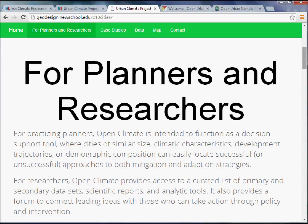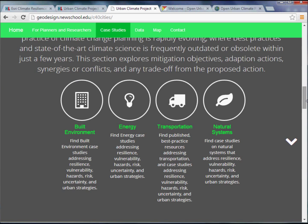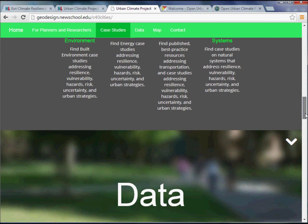For researchers, the idea is that eventually we'll have a much more robust and curated list of primary and secondary data sets, scientific reports, and analytic tools. Scrolling down further — driven by my colleague Patrick Driscoll at Aalborg — the idea was to break the mitigation and adaptation strategy along four primary themes: the built environment, energy, transportation, and natural systems. Under each is an explanation of what we're considering, with the understanding that these categories may evolve over time.